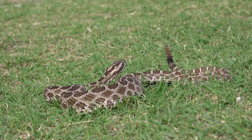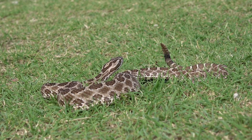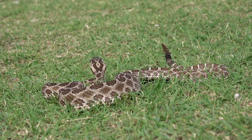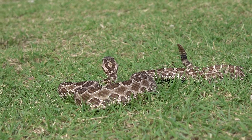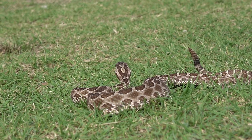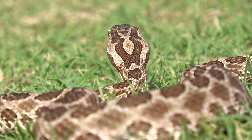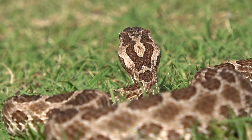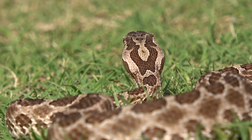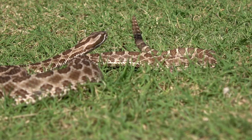These guys are a smaller species of rattlesnake. They don't get nearly as big as a Western Diamondback or Prairie Rattlesnake. They do prefer grassland habitat and they like to hang out in rocks and rocky areas next to fields.